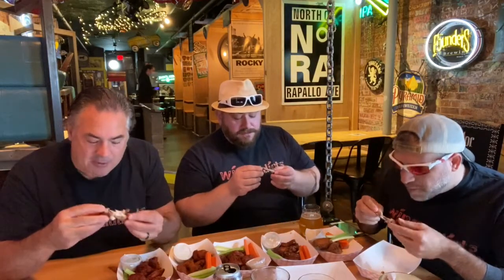Look how clean that bone is — there's nothing left on it. I'm getting a little bit of spice, a little bit of smoke, a little bit of sweet. It's interesting. Like I said, it's every spice they've got, so you don't know what flavor. The next one you eat probably has a different flavor profile.